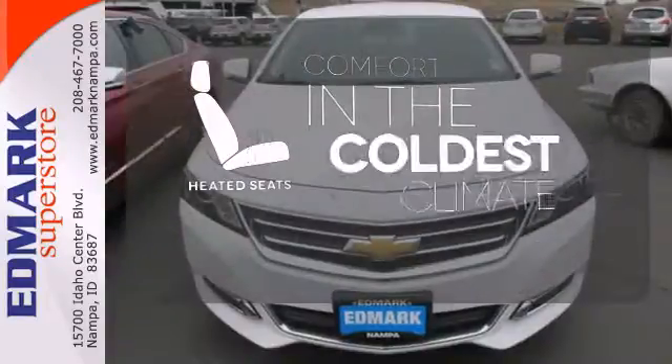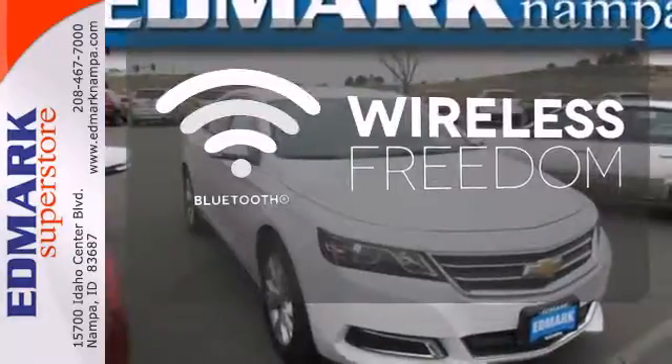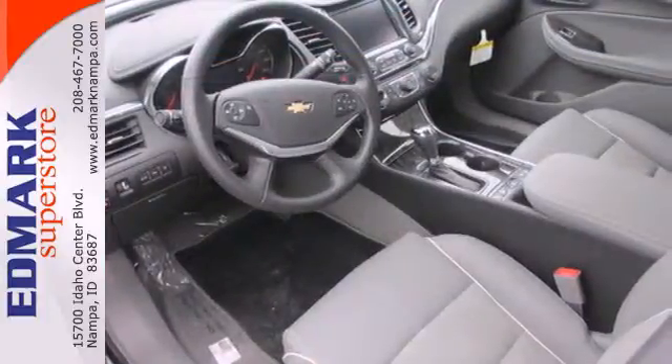The heated seats keep you comfortable no matter how cold it is. You don't have to put your life on hold when you have Bluetooth. This is fun in leaps and bounds. Take this Impala home today.